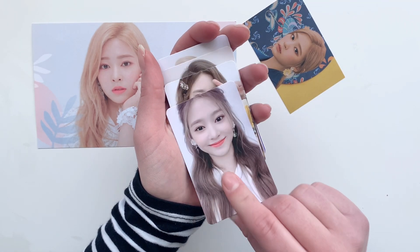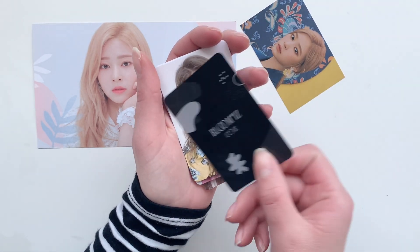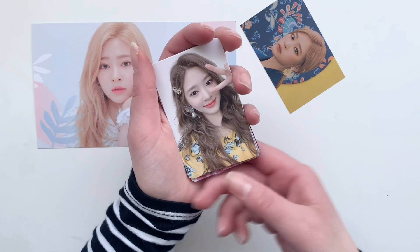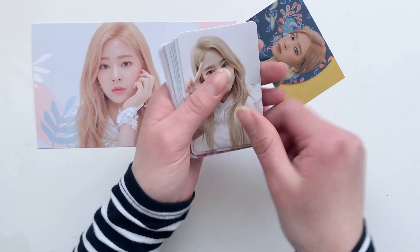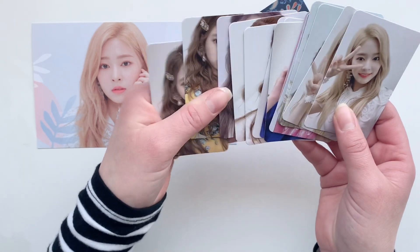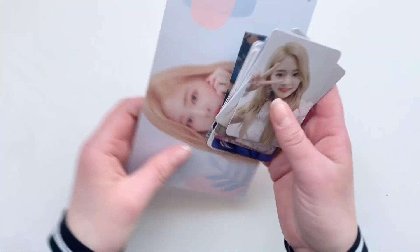Sorry for going through this too quickly — it's just there's a lot of cards and I don't want to take up too much time. I believe I showed them all, so yeah, that's a Minju Blue Mice set.